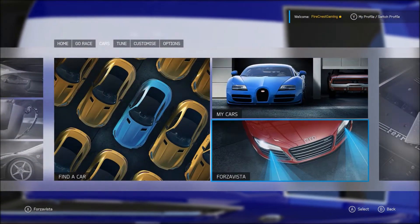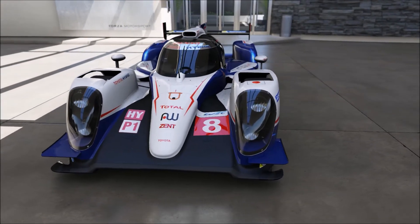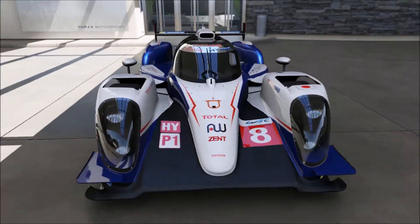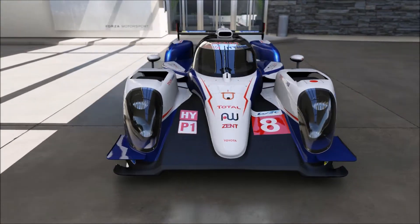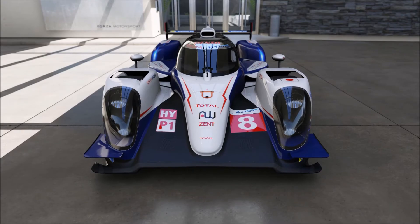Look at the front of this car — it looks adorable. The headlights — I think we may have just found Puss in Boots, you know, when he's doing his big big eyes, but in car form. I think this might just be it.